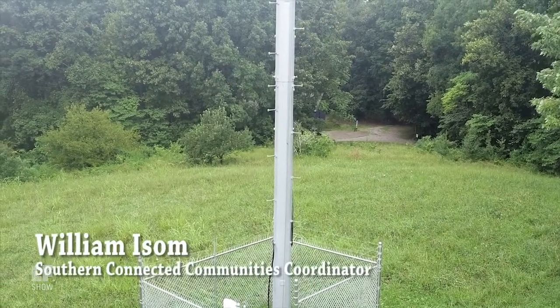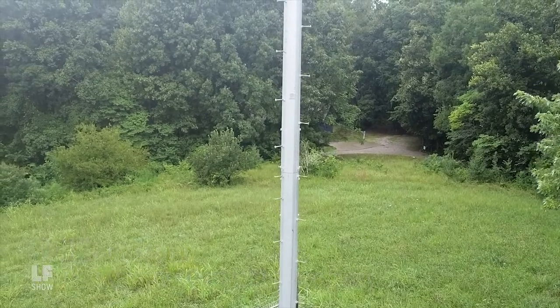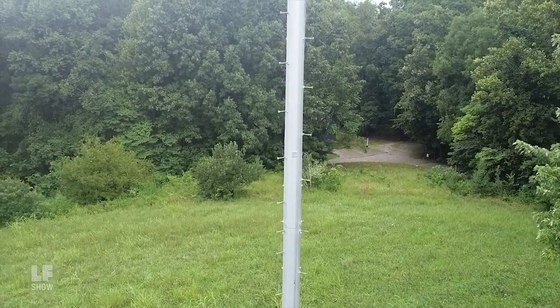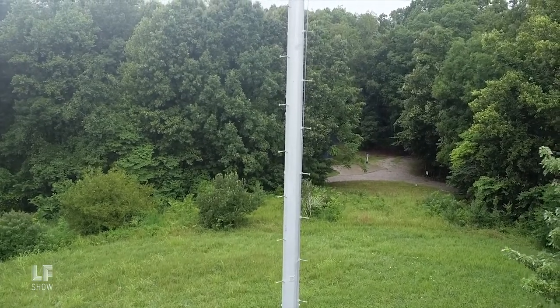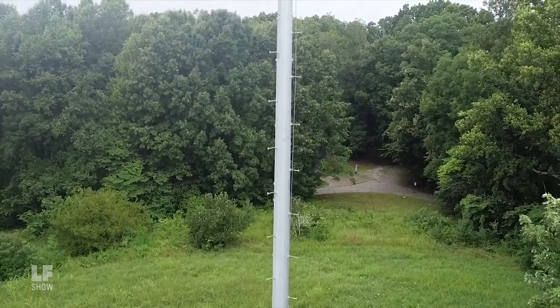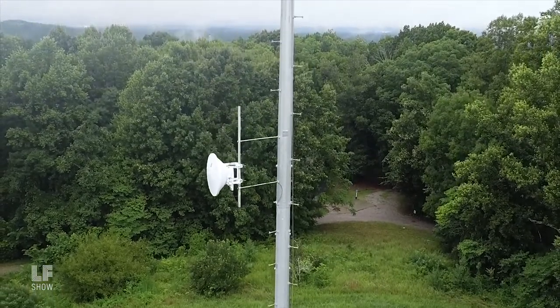The Southern Connected Communities Project was born out of our residents' desire not only to bring broadband to rural Appalachia, but to also accomplish ownership, equity, and affordability. A wireless backbone is delivered 25 miles from the city of Knoxville to our tower via the public 11 GHz spectrum.